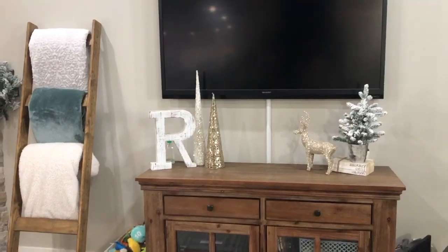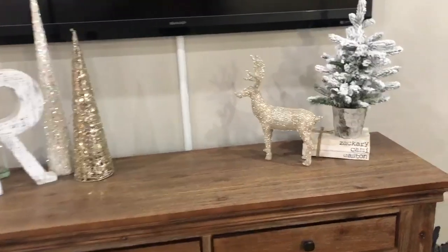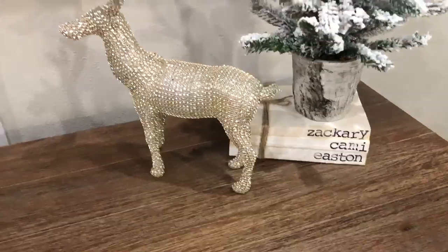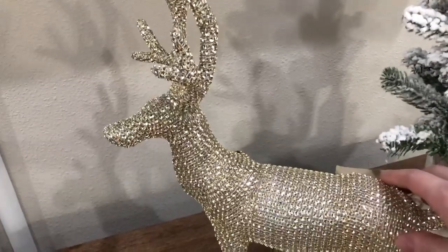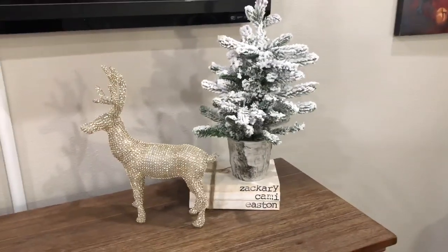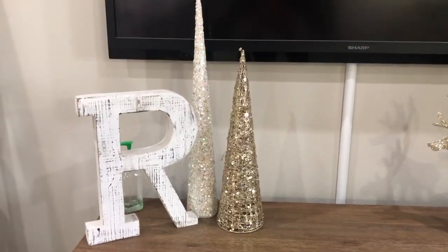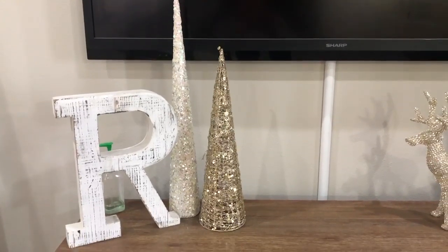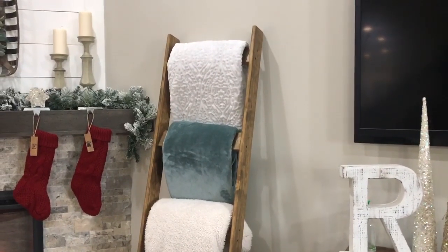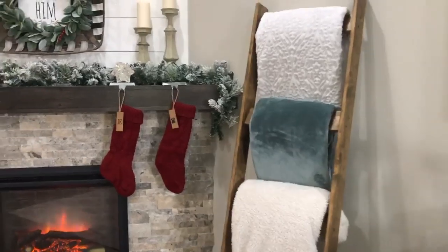Now on my entertainment area here, I kept it a little bit different this year — super simple. These books are from Etsy and they just have our different names on them. This deer I believe is from Walmart last year, super pretty and glittery. This flocked tree is from TJ Maxx — they had quite a few different ones to choose from this year. The letter R is from Hobby Lobby, and then the two trees I believe are both from Hobby Lobby as well. I just have my blanket ladder with different blankets — the top blanket is from Walmart this year, super cozy, and it's $15.99.